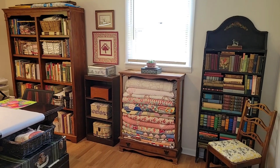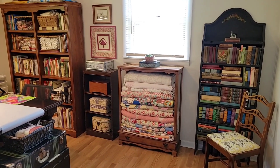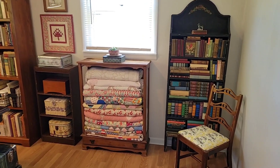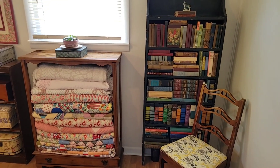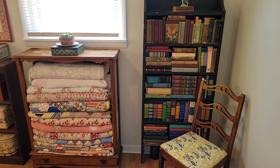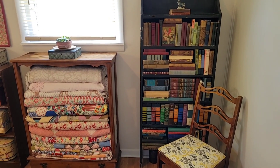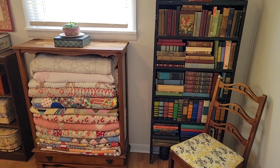All right, hang on. Okie dokie, here we go. I hope this is tacking on to the end of my intro video, but I wanted just to show you my room. I'm very proud of it. I'm walking and hope I don't trip and fall. My foot's still very sore from when I fell the other night. But I have my bookshelf where I keep my oldest and most treasured books right there — most all of them, my oldest ones.